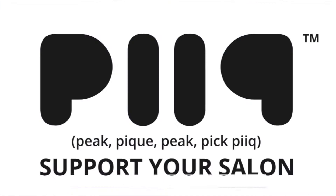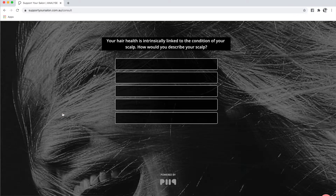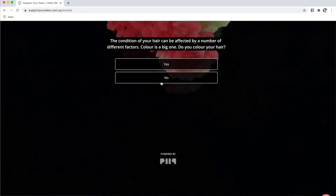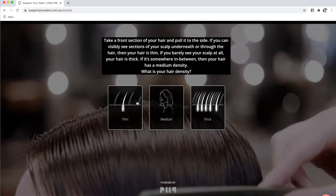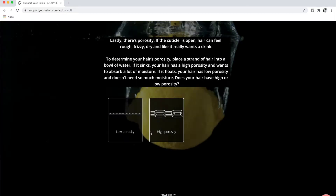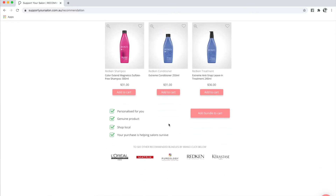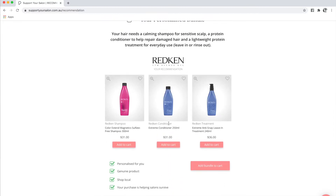During the peak of the COVID crisis — yes, the pun is intended — Peak partnered with L'Oreal Professional Products Division to provide your customers with a way to support your salon while maintaining the integrity of professional-only products. This included a powerful, fun, and educational hair analysis quiz, which gave your clients a professional recommendation and enabled you to sell retail products with no inventory costs, no management, no order fulfillment, no picking, packing, shipping, returns — none of the hassles that come with having your own e-commerce store.